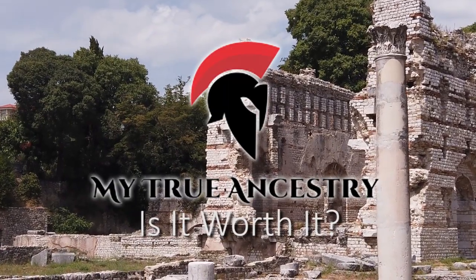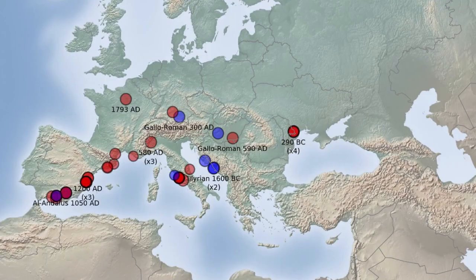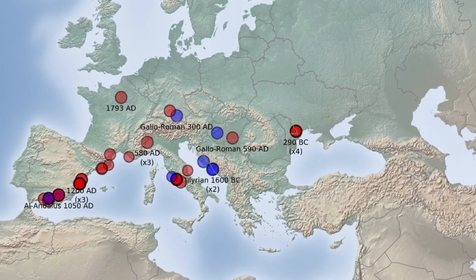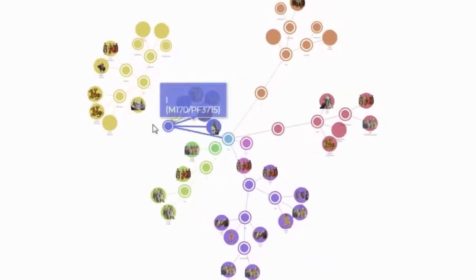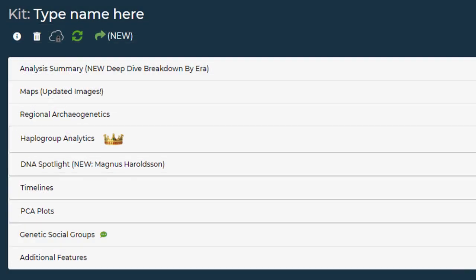My True Ancestry — is it worth it? If you're interested in DNA ancestry genealogy videos or have taken a DNA test yourself, you may have heard of MyTrueAncestry.com. I have an account with them and I'll show you all the features so you can decide for yourself if it's worth it.